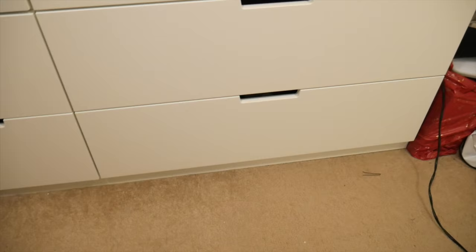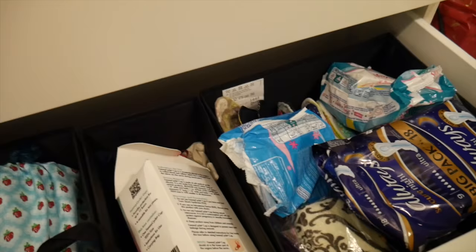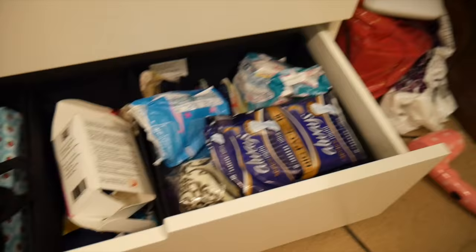That is where I store my main cloth pads. The last place that I store some of my menstrual stuff is in this set of drawers I have here, which has the usual mess on top. These are where I tend to store the things I don't use as much, or the extras. Like I said there's a lot of mess in my room so please excuse it.